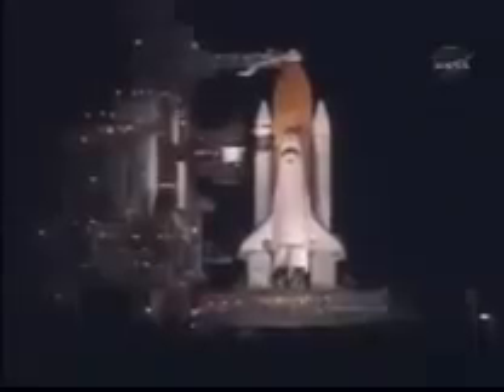T-minus seven minutes and counting. The Orbiter Test Conductor has given Pilot Bill Offline the go-ahead to perform the Auxiliary Power Unit pre-start procedures.